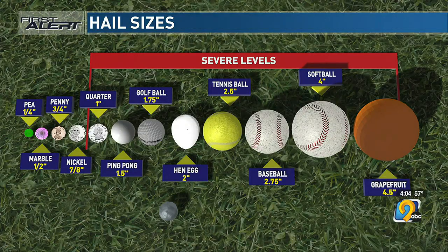Two-inch hail — that's an egg or lime size. I've got a lime here. When we talk about two-inch hail, this is what we have — about this big. And then even rarer, we have baseball size hail.